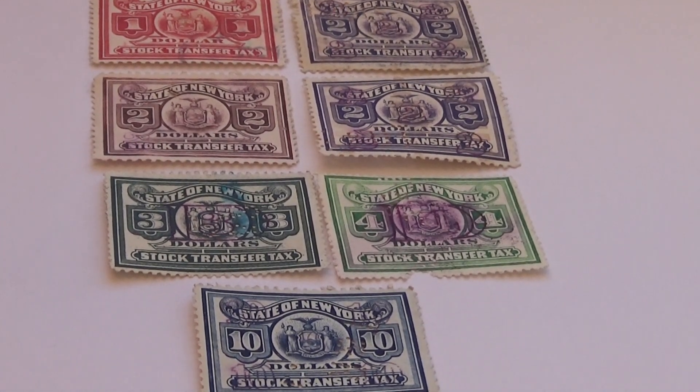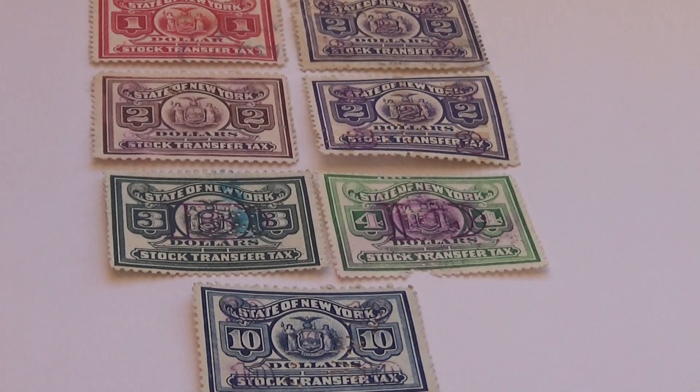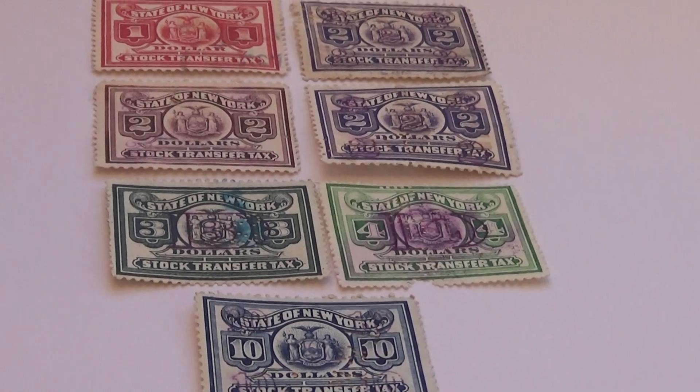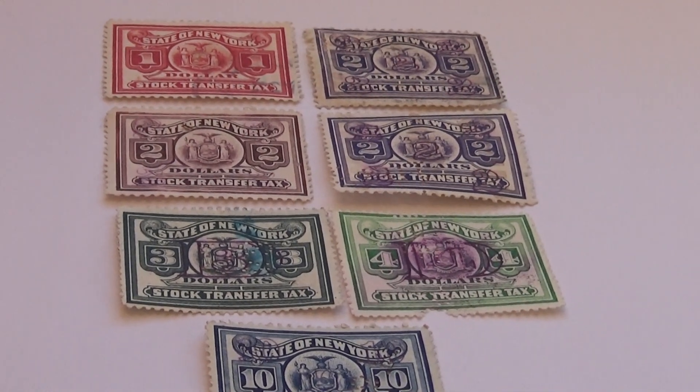Here we have a whole bunch of New York Stock Transfer Tax Stamps. These are tax stamps, all from New York. Let's bring some of these right up for you.